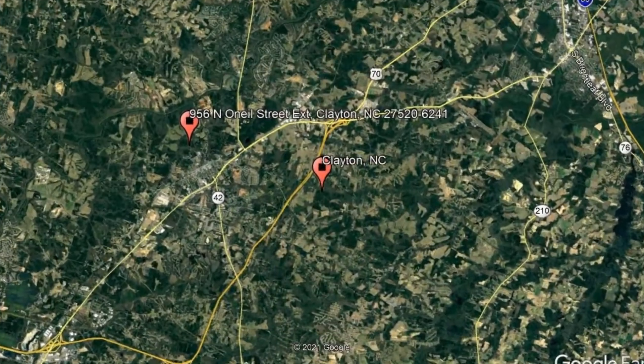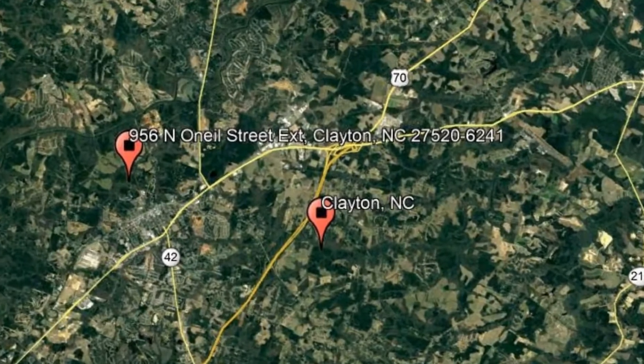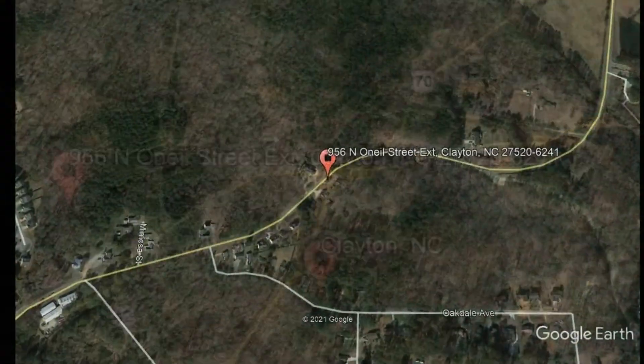Check out this available property and make it yours today. 956 North O'Neill Street Extension, Clayton, North Carolina.